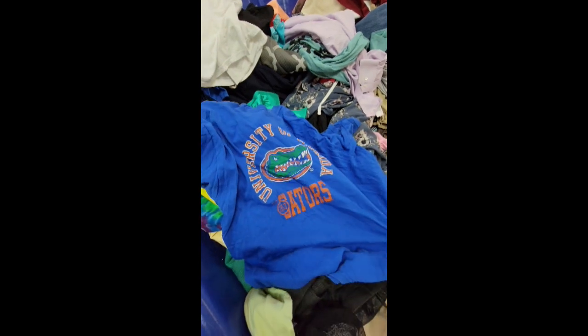This Florida Gators t-shirt is something that I would pick up today because I know I can make eight to twelve dollars pretty easily on eBay.